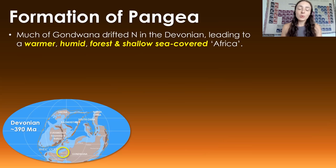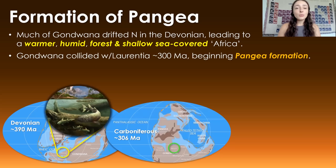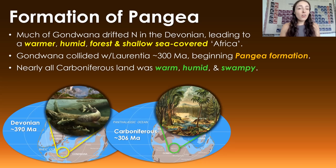Much of Gondwana shifted northward during the Devonian period, from around 420 to 360 million years ago, leading to a warmer, more humid Africa covered in forests and shallow seas. Gondwana then collided with Laurentia, another major supercontinent, around 300 million years ago, beginning the formation of Pangaea. Nearly all land in the Carboniferous period was warm, humid, and filled with coal swamps — we've even found swamp deposits on land that would have been pretty far south on Gondwana during the Carboniferous, indicating a really warm and humid global climate.